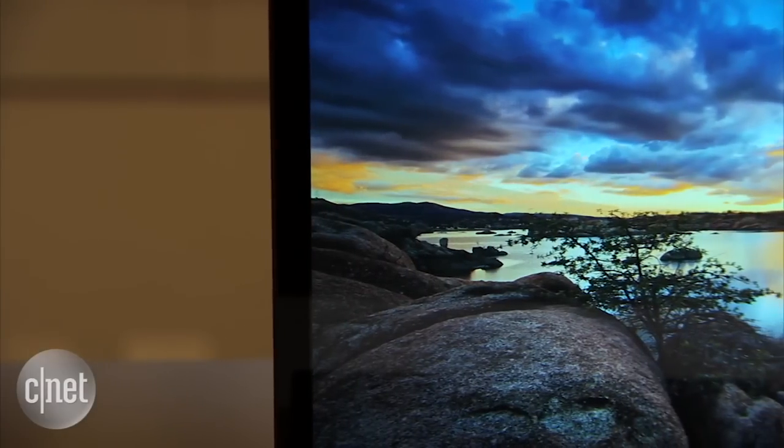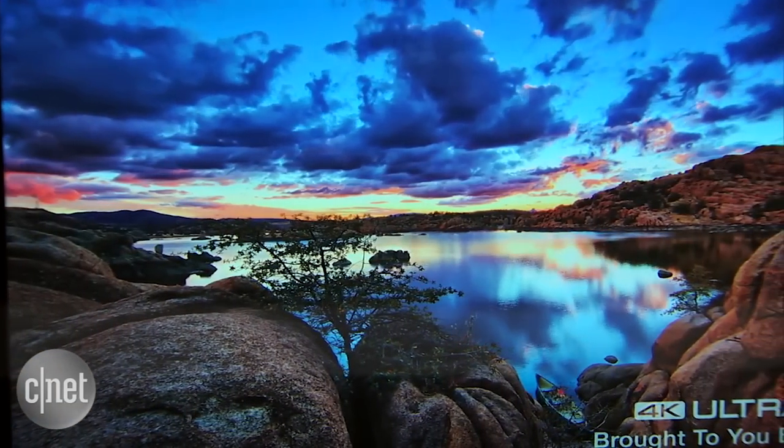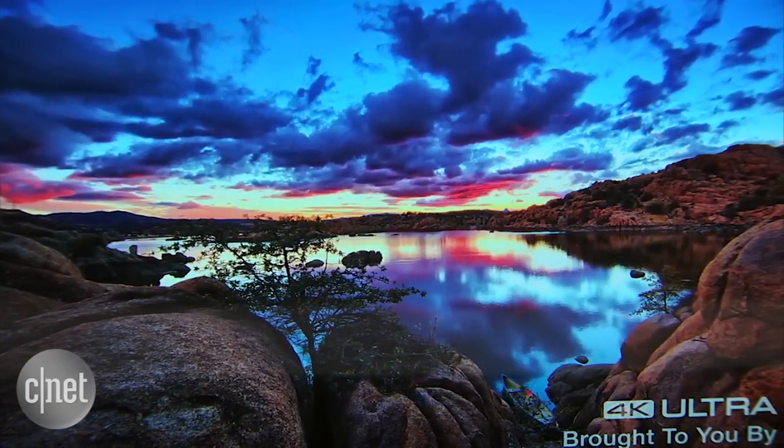It's got a 100% Adobe RGB color gamut, and from what we've seen of it so far, it definitely is a bright, crisp, clear, and colorful display.